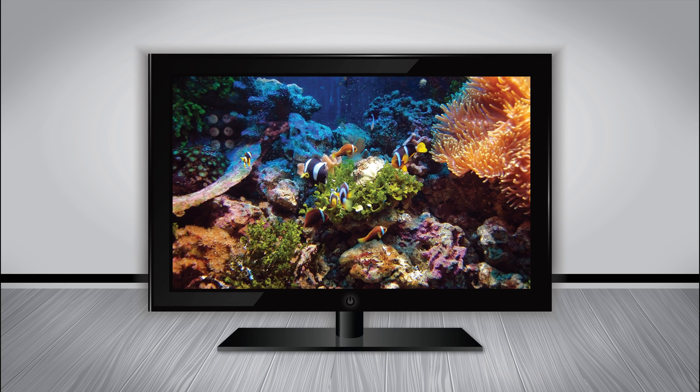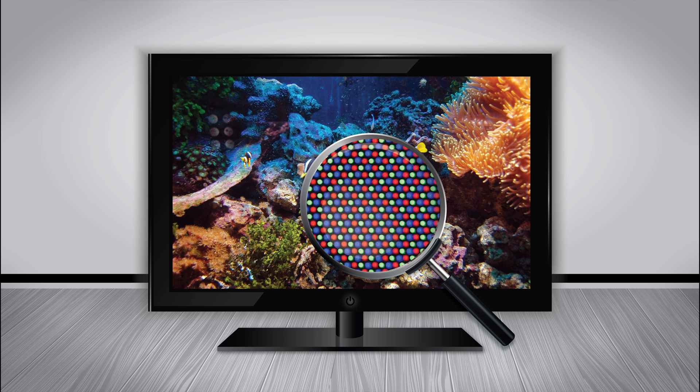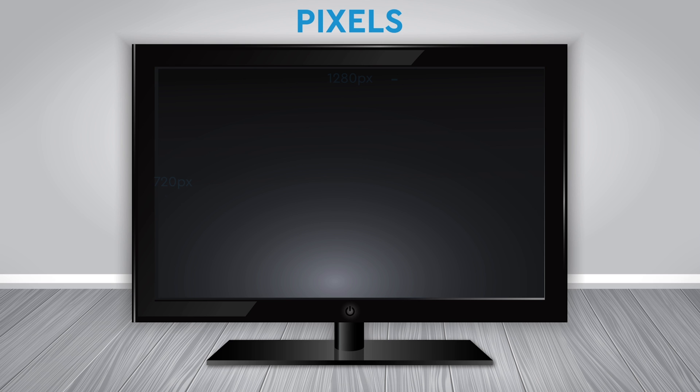First, let's talk about pixels. These are the tiny little dots that make up the big picture you see on a TV, and you can only see them if you get up really close to your TV. Screen resolution is commonly expressed in terms of rows and columns of pixels.